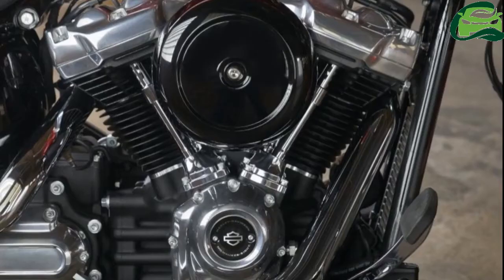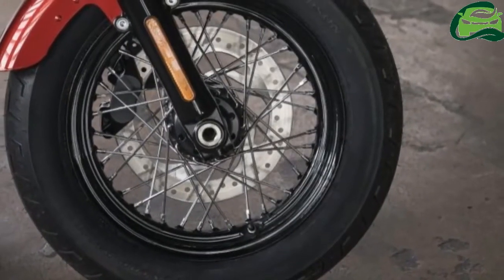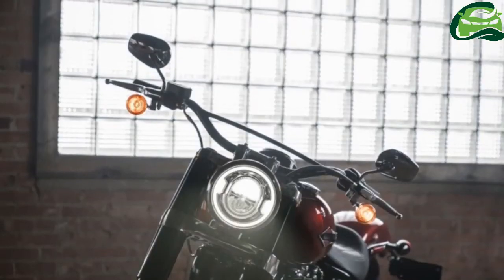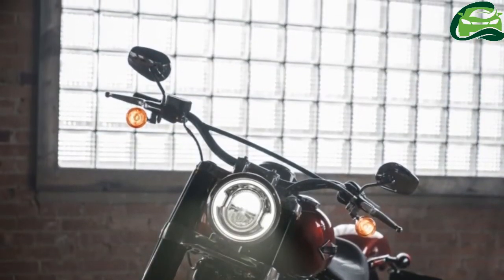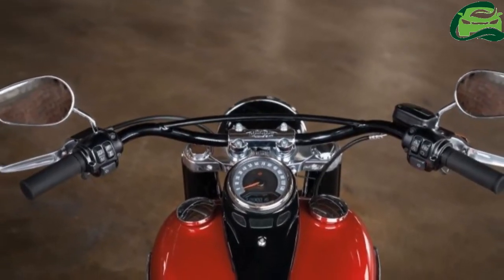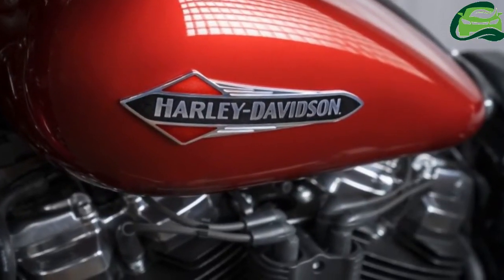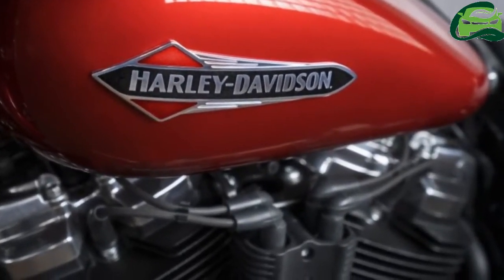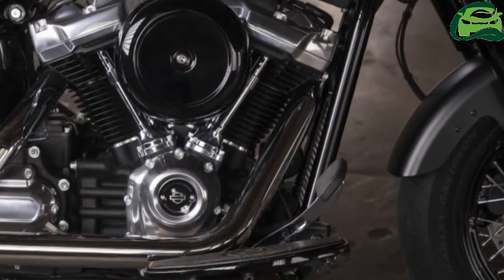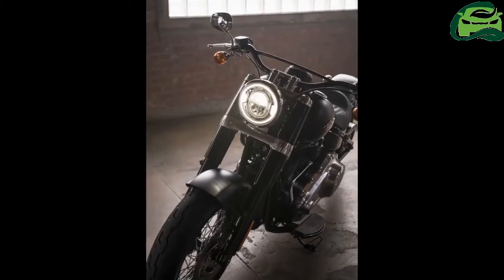Also standard on all soft-tails is keyless ignition and a security system, as well as a USB port mounted on the steering head and new design fuel tanks. Faced with an aging rider demographic, notably in its home market of the US, HD is pursuing an aggressive campaign of expansion to draw in a younger rider, producing the street series of lower displacement bikes, such as the 2017 Street Rod 750.